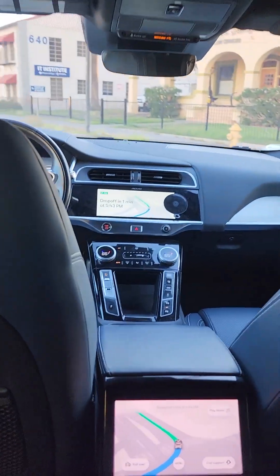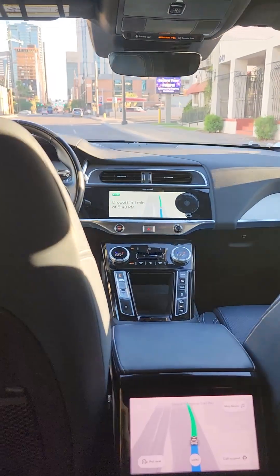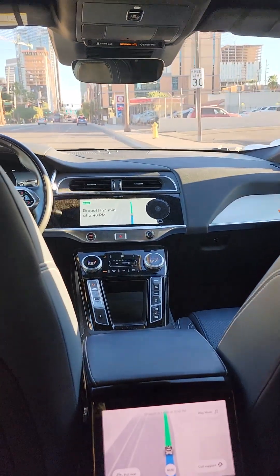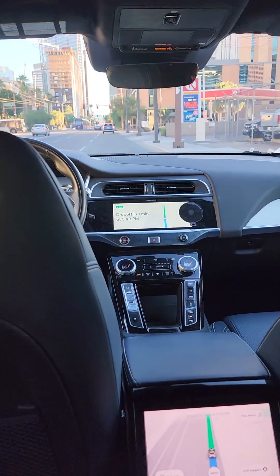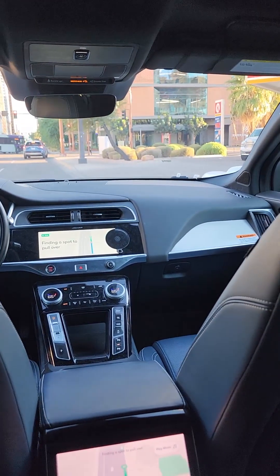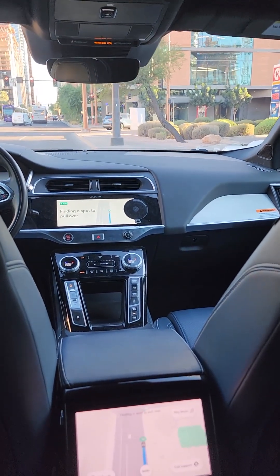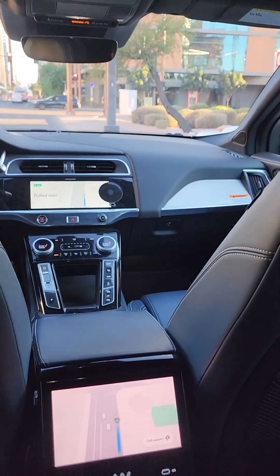Kind of accelerated into that corner — a little weird. It's going to pull in. No, it's going to just stop here. It says finding a spot to pull over.